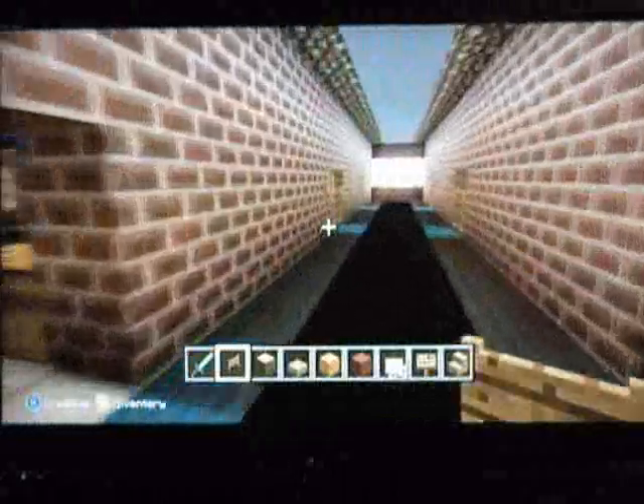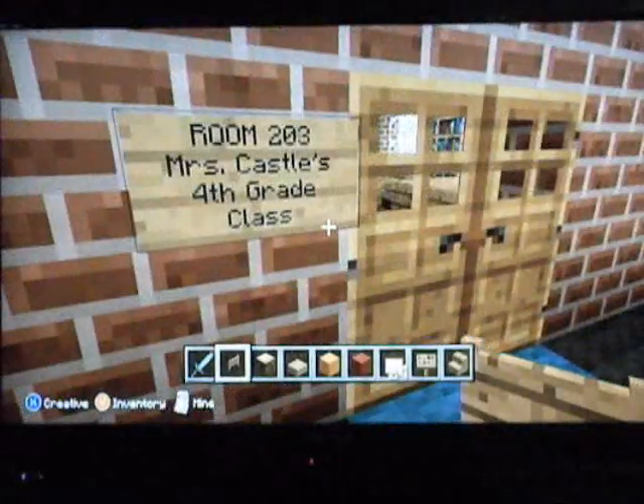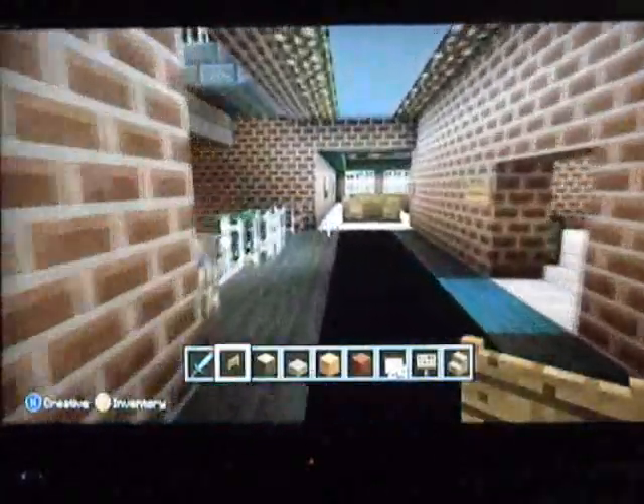On the second floor, we have more elementary school classrooms. We have Mrs. Knight's second grade class, Mrs. Randall's third grade class, Mrs. Castle's fourth grade class, and Mr. Hartley's fifth grade class. And yes, those were all actually my teachers back when I was in those grades.